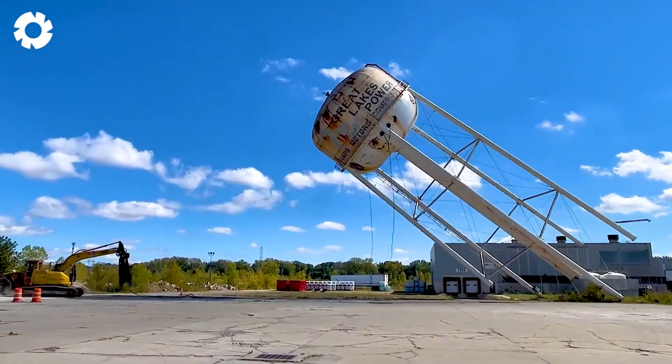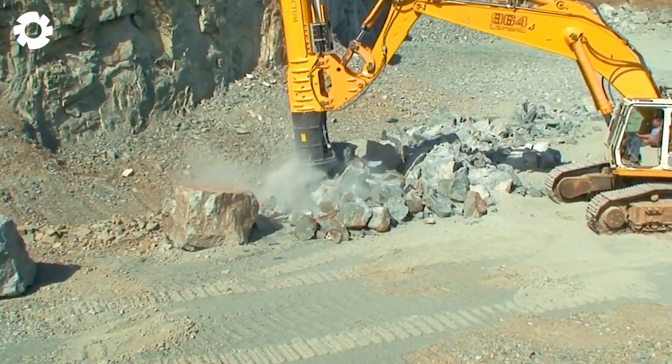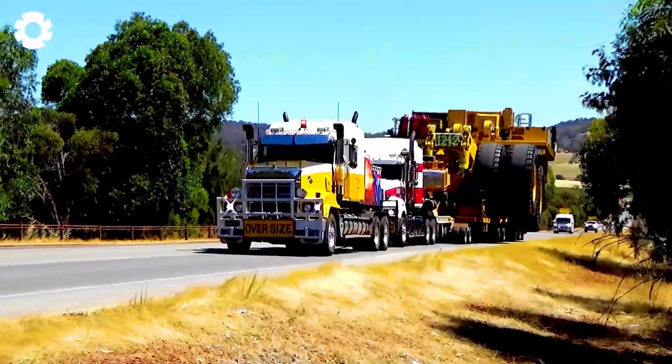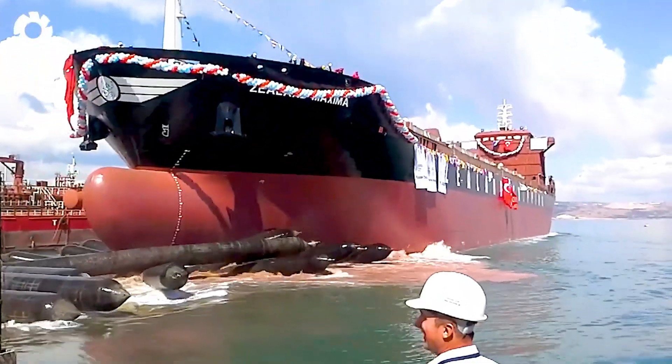Get ready for an intense journey as you follow heavy truck drivers and animal transporters facing dangerous challenges. Every road is a battle of wits against the harsh nature. Let's get started.